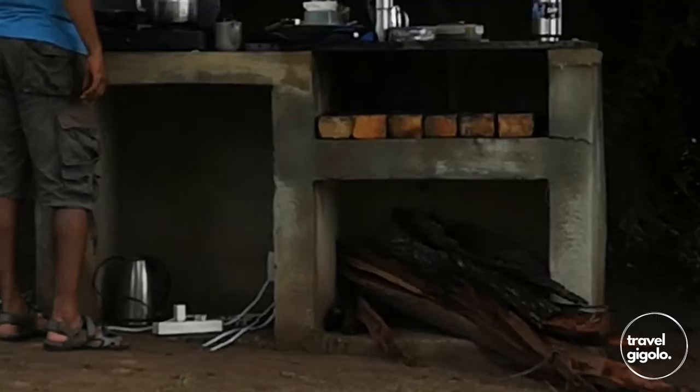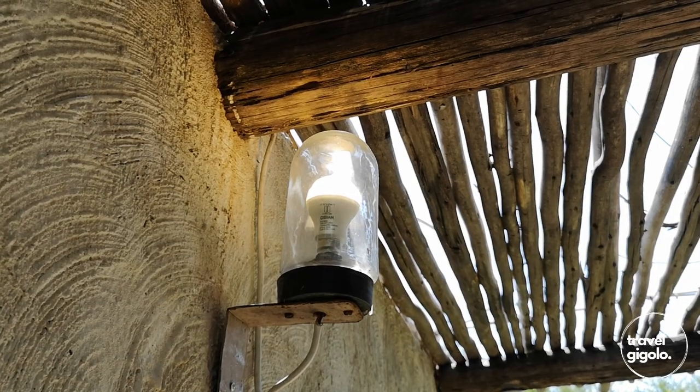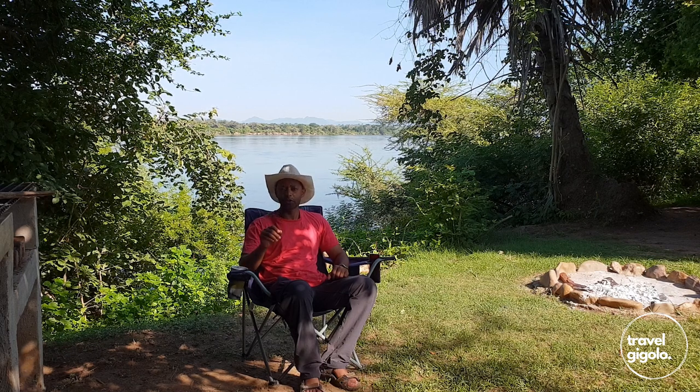There's electricity on the site and also lighting. Zimbabwe electricity sockets are square sockets with square pins, so you'll need an adapter if you're coming from outside the country with a different plug setup. Electricity supply is from the national grid, which does go out from time to time. We haven't experienced outages at the site, though on the day we arrived there was a fault in the electricity supply to the town, which appeared to be a local rather than a national problem.